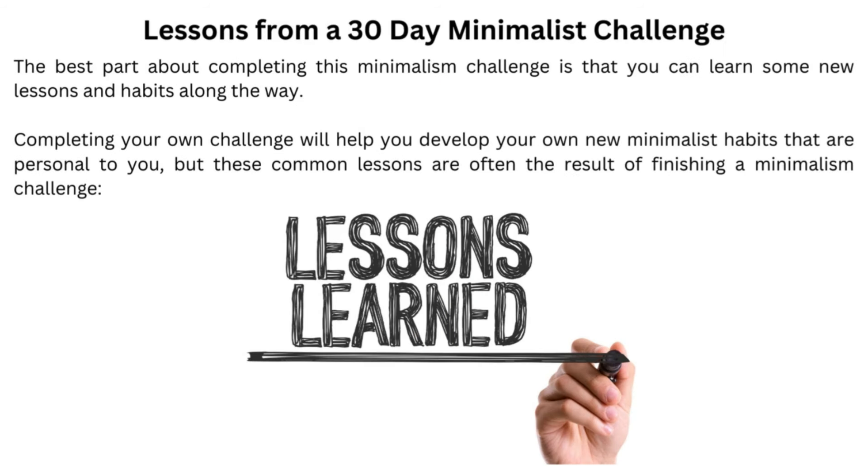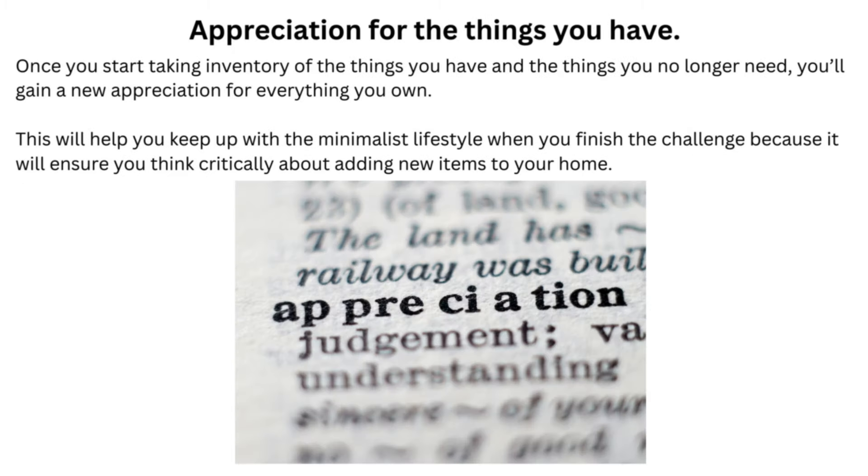Lessons from a 30-Day Minimalist Challenge. The best part about completing this minimalism challenge is that you can learn some new lessons and habits along the way. Completing your own challenge will help you develop new minimalist habits that are personal to you. Common lessons include an appreciation for the things you have: once you start taking inventory of the things you have and the things you no longer need, you'll gain a new appreciation for everything you own. This will help you keep up with the minimalist lifestyle when you finish the challenge because it will ensure you think critically about adding new items to your home.